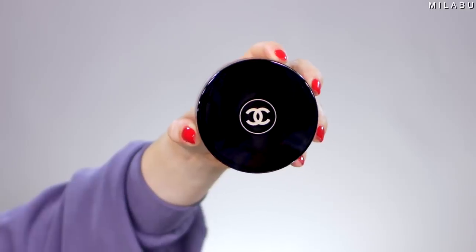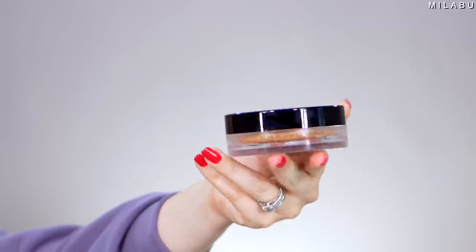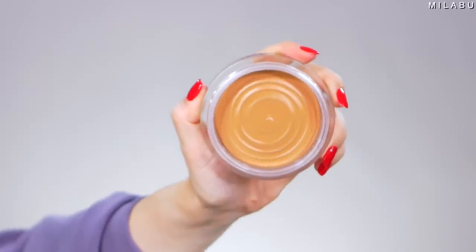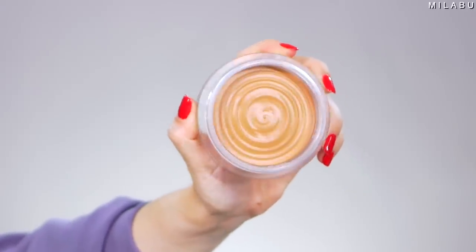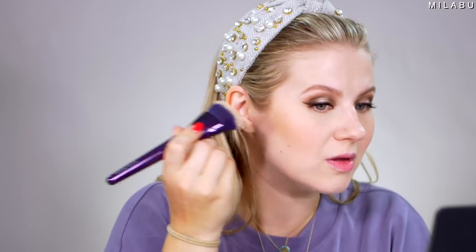Let's move on to the iconic Chanel Healthy Glow Bronzing Cream in shade 390. This retails for $50. The color looks interesting — I'm not sure if this color is gonna look pretty on me, but it actually looks pretty nice. It's definitely a little bit warmer, so that's why they're calling it a bronze cream. It's not like a typical contour. I'm picking it up just a little bit above to give my face some depth and warmth. It looks like it's blending out really easily — I'm not having any issues, it's not patchy.